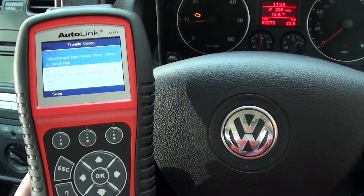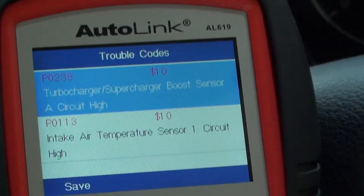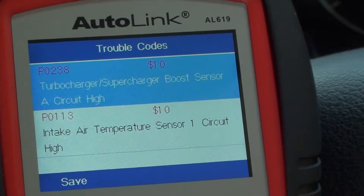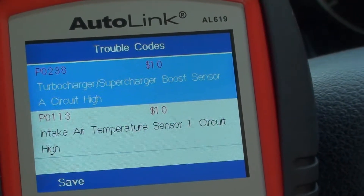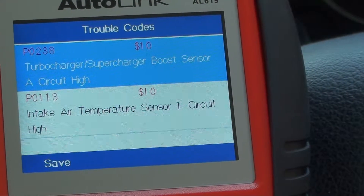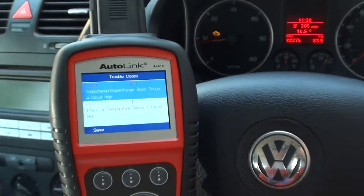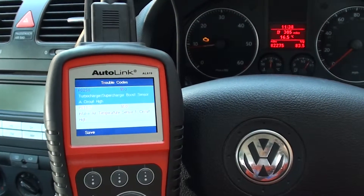We got these codes a few days ago — P0238, which is the boost sensor, the MAP sensor, and P0113, which is the air intake sensor. We've corrected those; we put in a new mass air flow meter and a new MAP sensor.